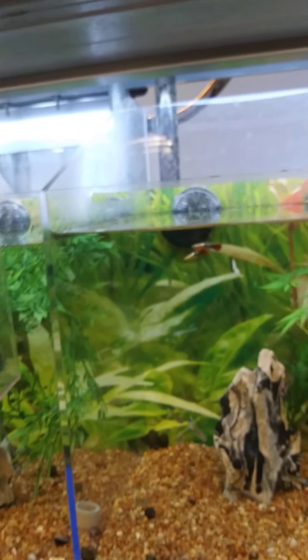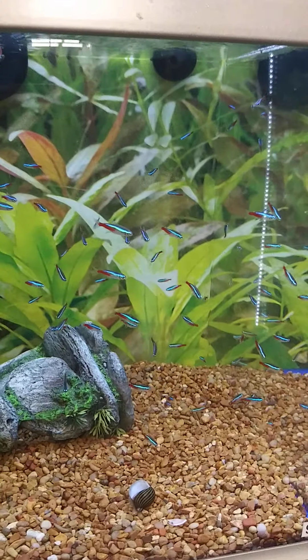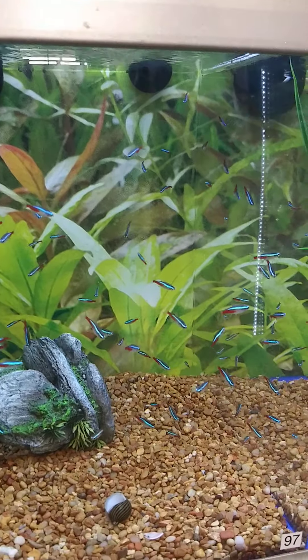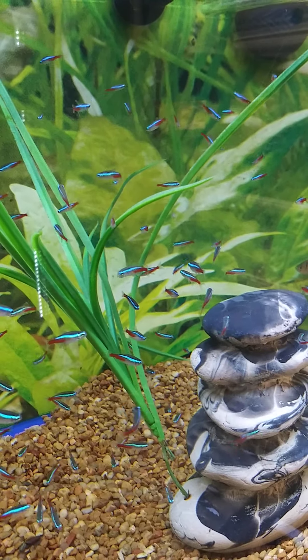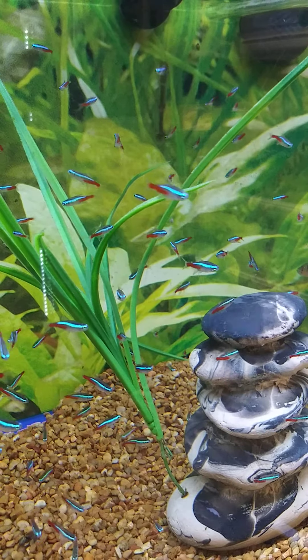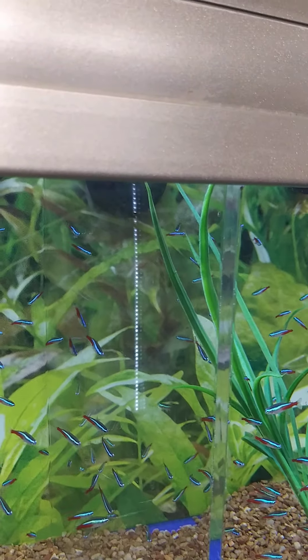Oh, look at these ones — these are called the neon tetras. See how they're kind of glowing? Yeah, look at that — so shiny, so shiny! Let me show you something else.